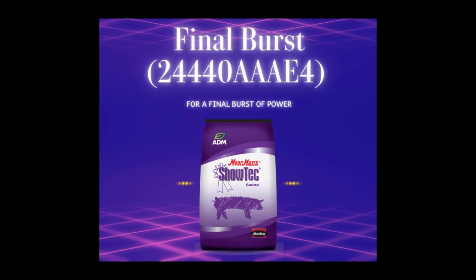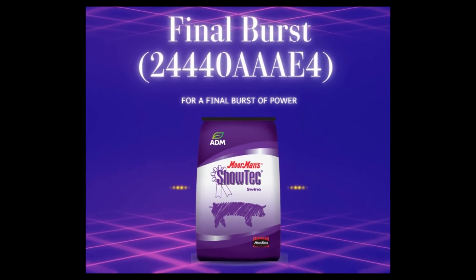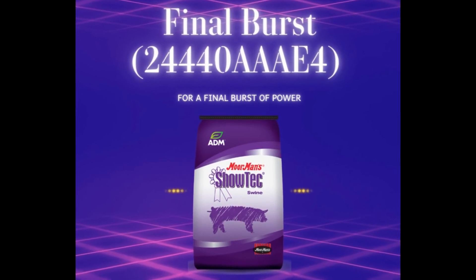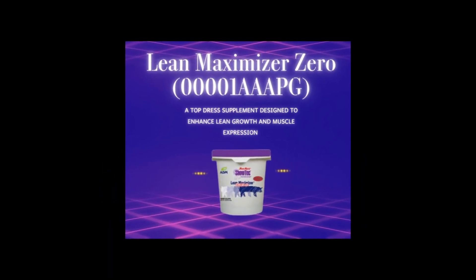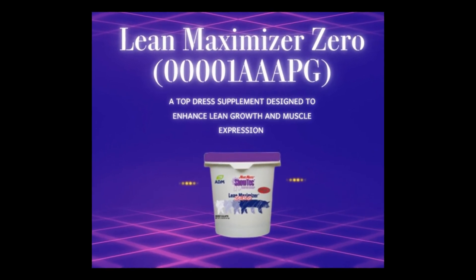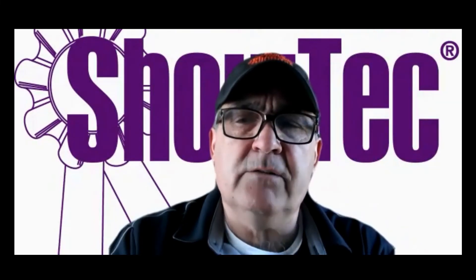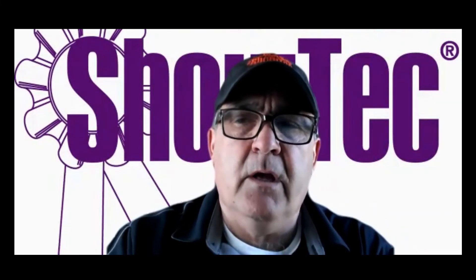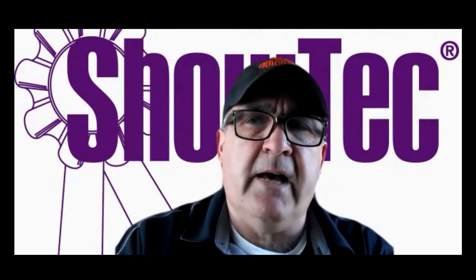Our Final Burst product is a really neat fit — 21.5% protein, 6.5% fat, and 1.5 lysine, with some really nice results. We also have a product called Lean Max Zero, which has a combination of different protein sources that allows us to bring a little more shape and show-readiness.